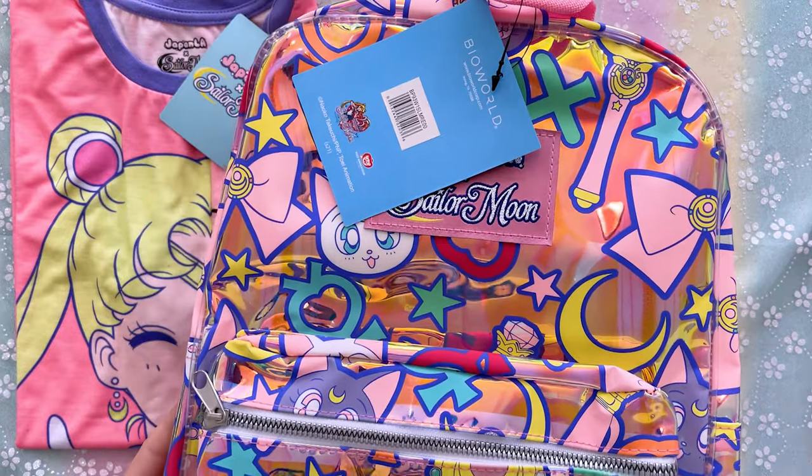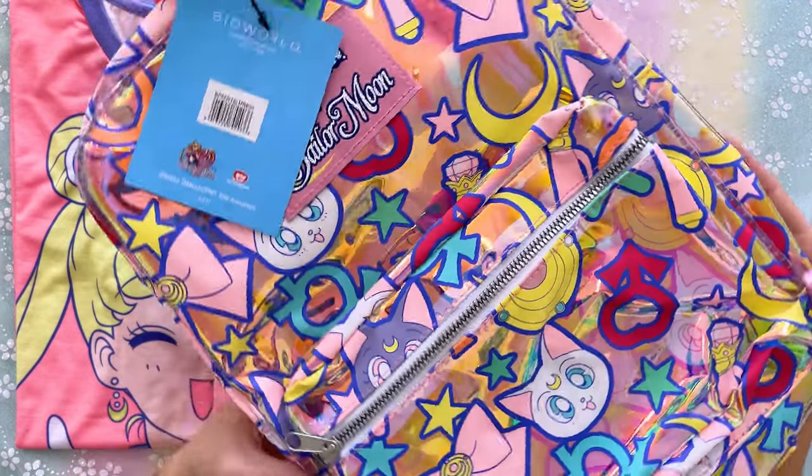It looks like Bioworld licensed specific types of items to different brands worldwide for different markets. Hopefully we'll see these internationally. Bioworld, if you want to mention anything about licensing, feel free to get in contact — I've been hosting and producing online content for 13 years and have a decent knowledge of FTC guidelines and endorsements. Now let's start with the backpack, which I think is absolutely beautiful — look at how much this shines in my studio lighting!